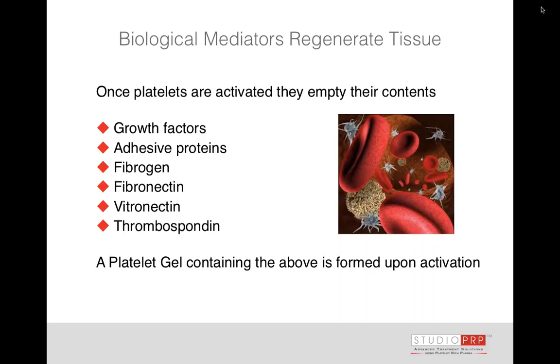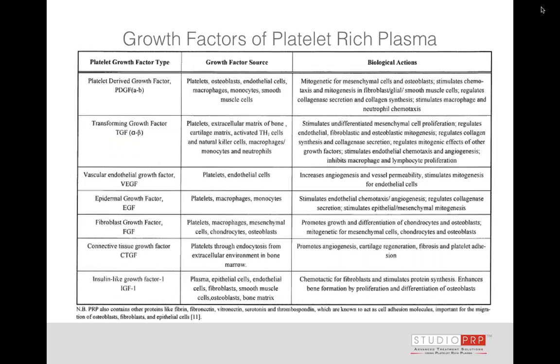Once platelets are activated — called degranulation — they empty their contents. There are lots of good things in the PRP: we get a platelet gel that forms once it's activated. It can be activated by contact with a wounded or inflamed tissue, or you can use thrombin or calcium — out here in practice we typically use calcium chloride. Here is a chart of growth factors, so you can see there's no mystery to how platelet-rich plasma really works.